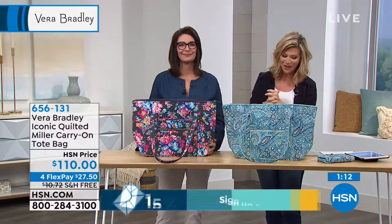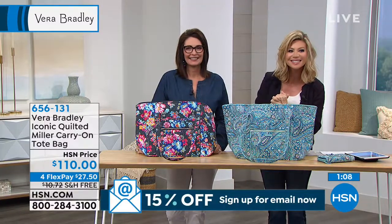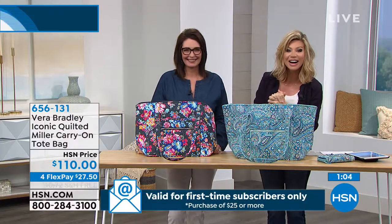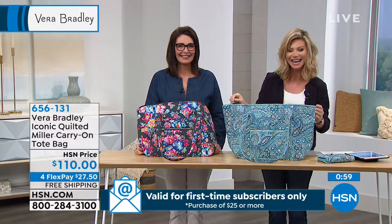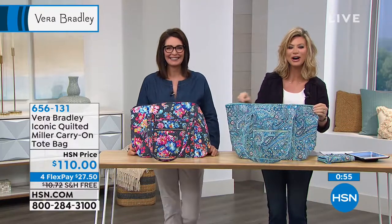Welcome to HSN — you're live on the air. It's Amy and Stephanie. What's your name and where are you calling from? This is Molly from Glen Allen, Virginia. Hi Molly, welcome to the show.